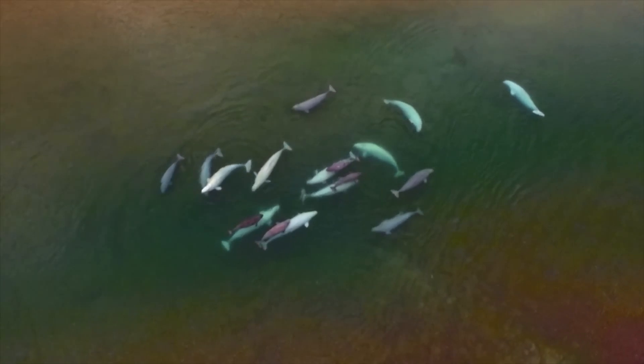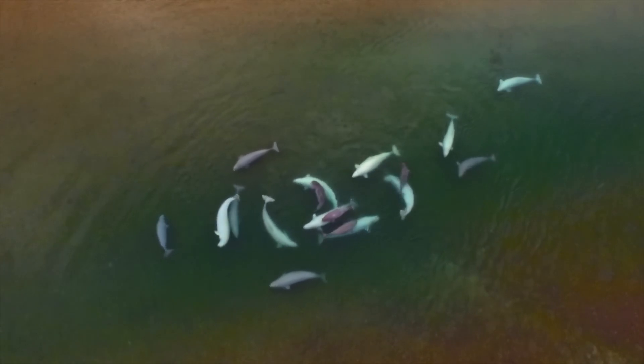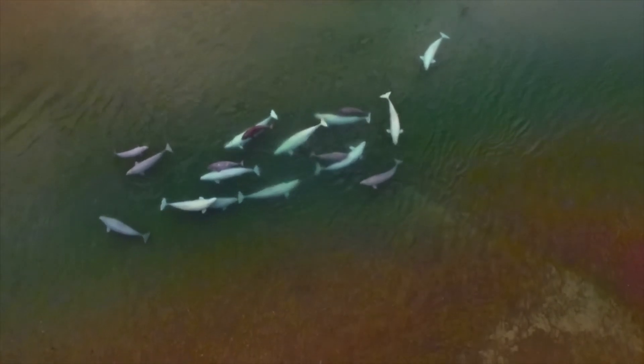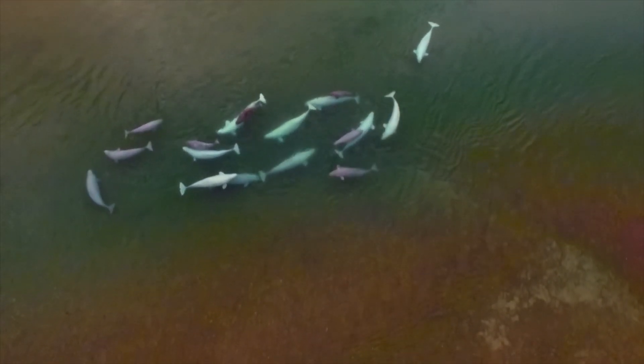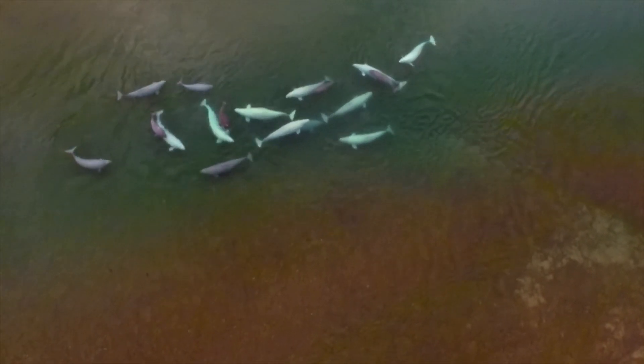Another fascinating adaptation is their skin color change. Beluga whales are born with dark gray or brown skin, a natural camouflage in the Arctic's murky waters. By adulthood, around five to seven years, their skin turns white, allowing them to blend with the icy environment for enhanced survival.